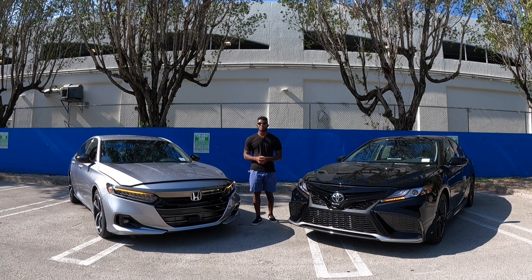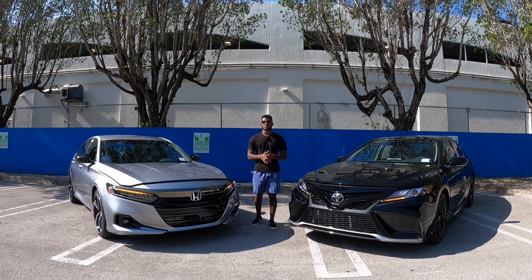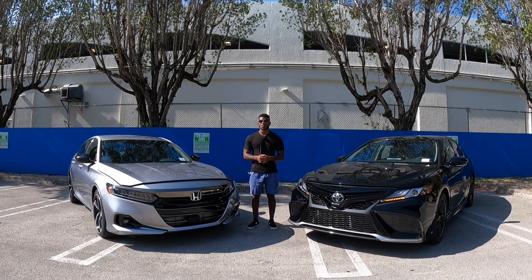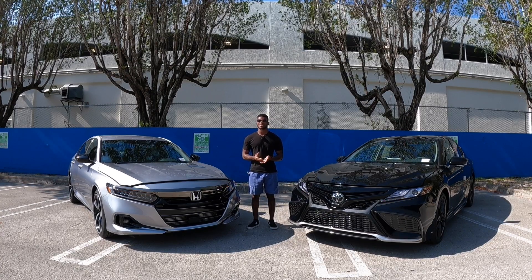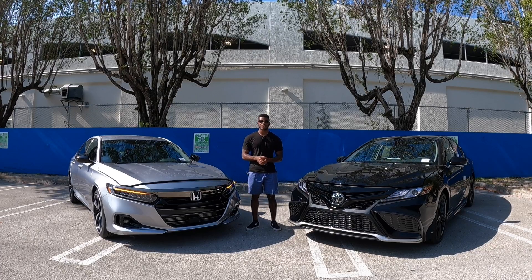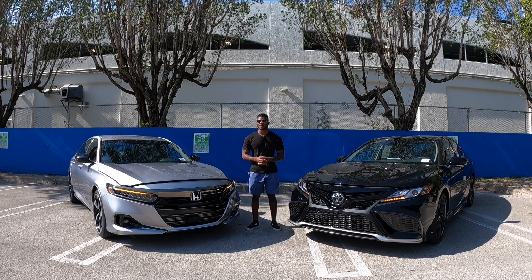Welcome back to the channel. In today's video I'm going to be comparing this 2021 Toyota Camry XSE to this 2021 Honda Accord Sport. I'd like to give a special thanks to South Day Toyota for providing the Toyota Camry and special thanks to South Motors Honda for providing the Honda Accord.